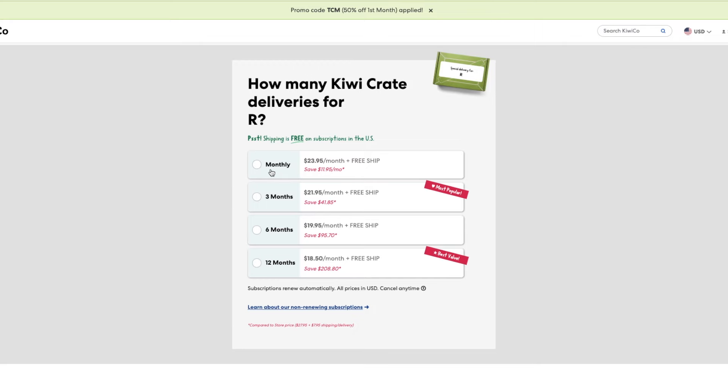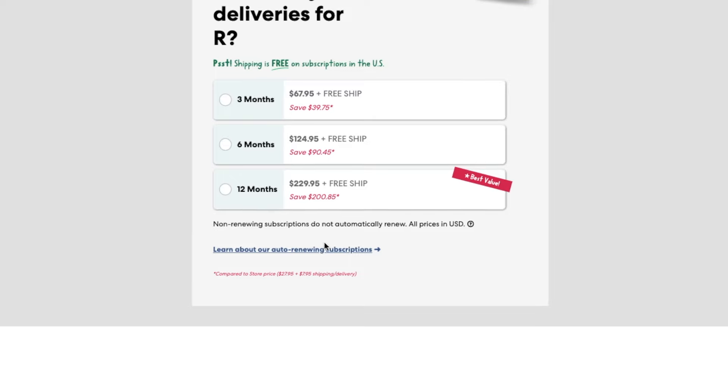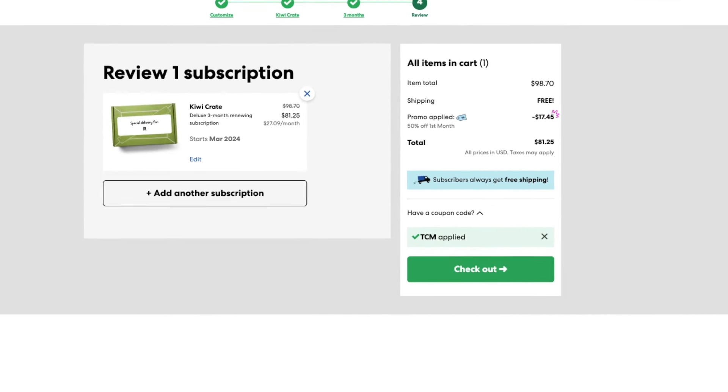In terms of setting up your subscription, you have a few choices to make. Number one is the length of subscription and number of crates. Crates arrive at fixed intervals, so depending on the frequency of the subscription line — if it ships every other month, that's three crates; if it ships every month, that's six crates. Next is recurring versus non-recurring subscription — recurring subscribers get a slightly bigger discount. And lastly, there are add-ons: some subscription lines let you add on a book. You can always use code TCM to get 50% off your first month of a new subscription.